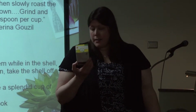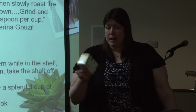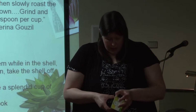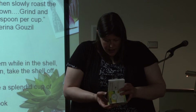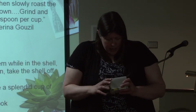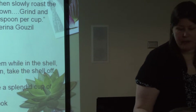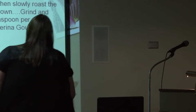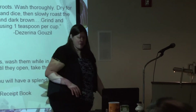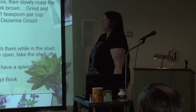I did not find dandelion root coffee at Wegmans, but I did find dandelion root with the teas — it's a caffeine-free herbal tea. So if anybody wants to try the dandelion root tea, I'll pass this around. You're welcome to take a tea bag and try it. See what you think — if you don't like it, it's not my fault.